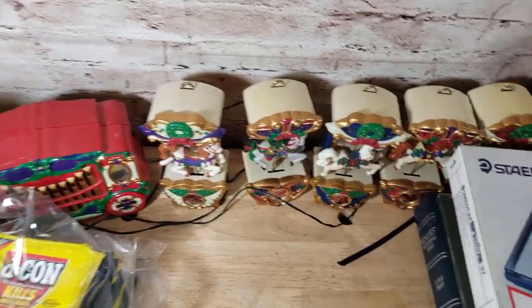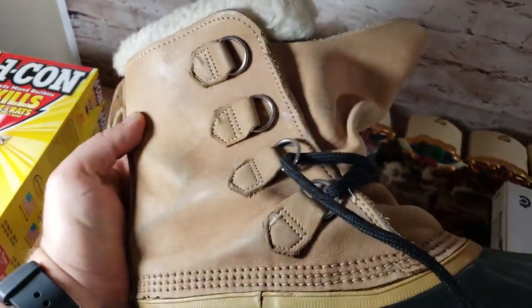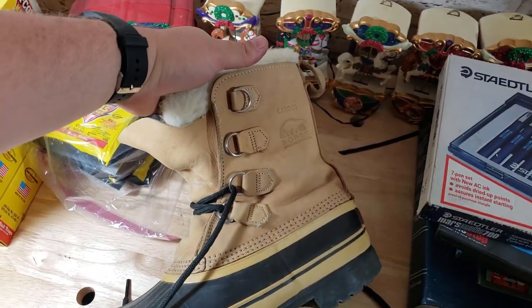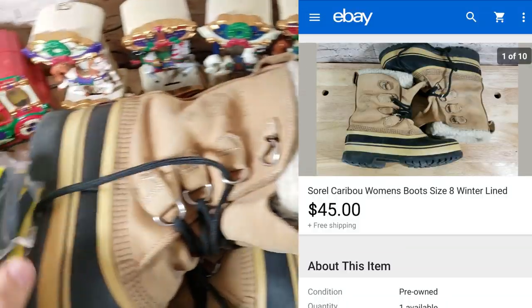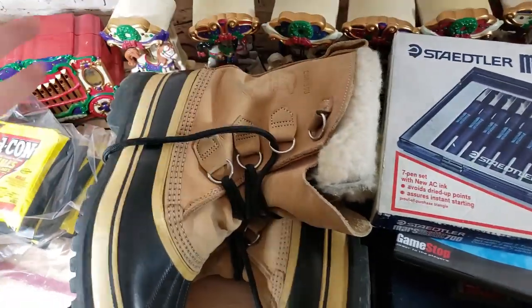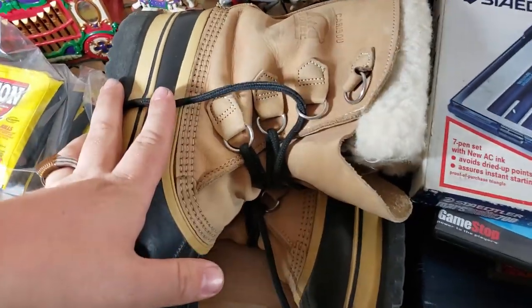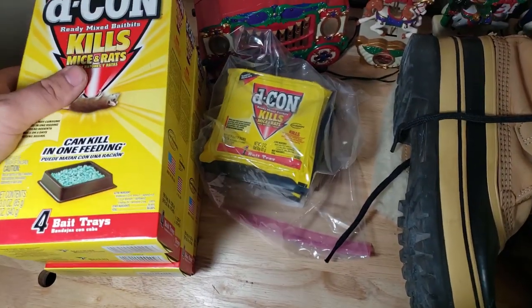We got some Sorel Caribou boots — a little bit of dirt on the bottom that we should clean up. They're used but I took a best offer of $40–$45. These were from storage unit guy as well — just thrown into a big bucket. He didn't really put a lot of value on them so I threw them in, and sold those for $45.